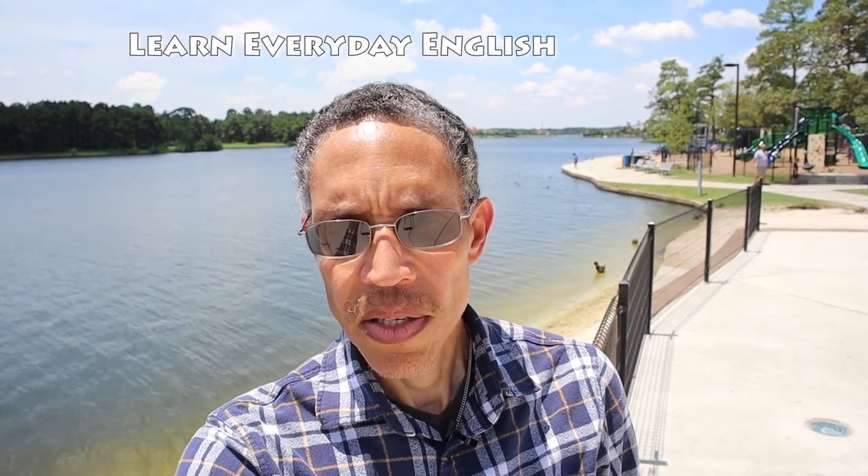Hi, and welcome to this episode of Learn Everyday English, where we use words, phrases, real life situations, and take you to real life locations so you can learn and improve your English, as well as your listening comprehension, practice and skills. And you can learn something new about culture here in the United States.